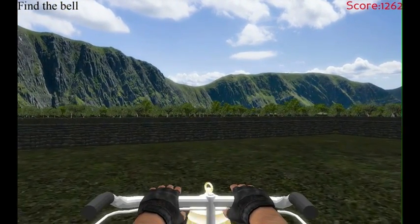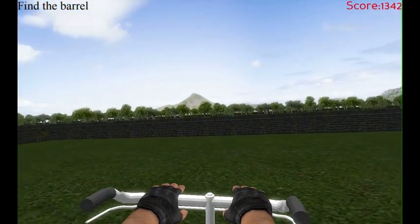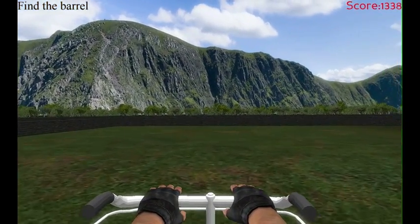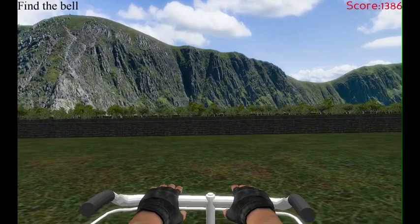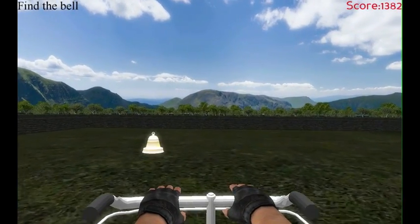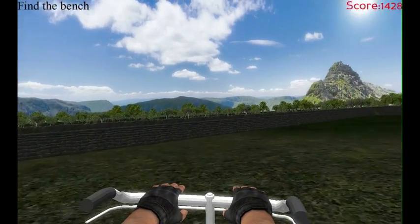The researchers had the study participants navigate to each object in different sequences. This required players to remember how to reach the objects, relying only on their memory of how they got there in the first round. The study identified special brain cells called grid cells that help people navigate.